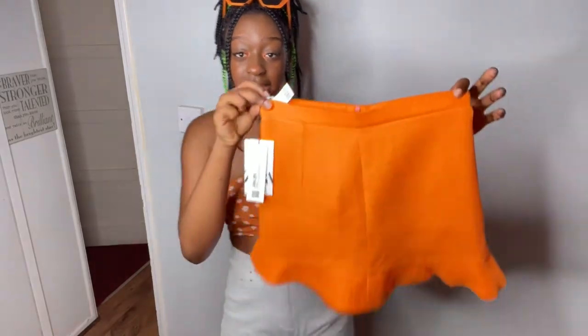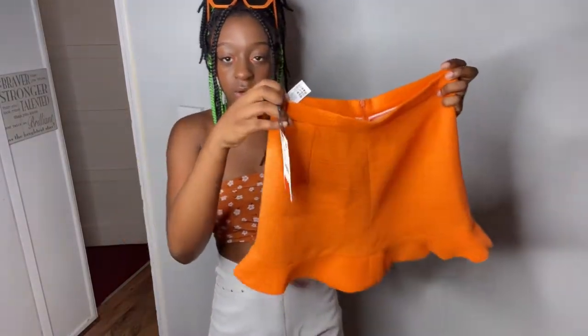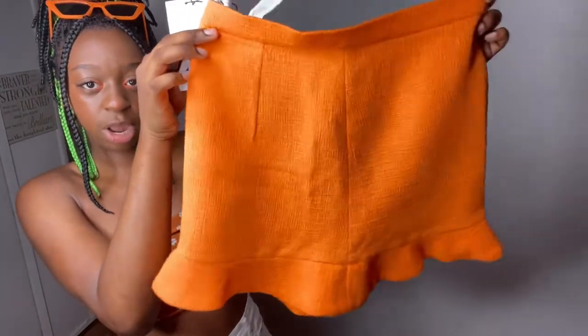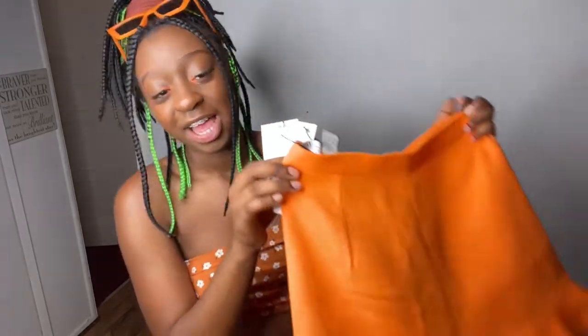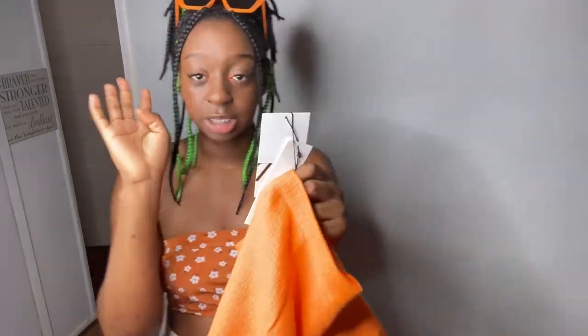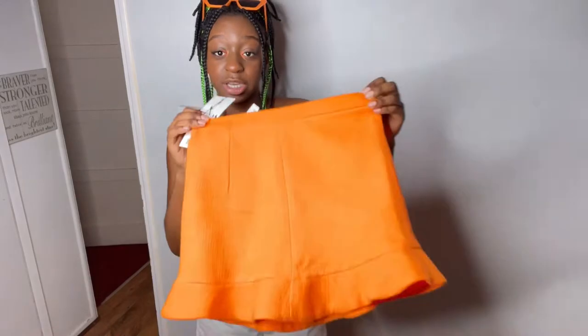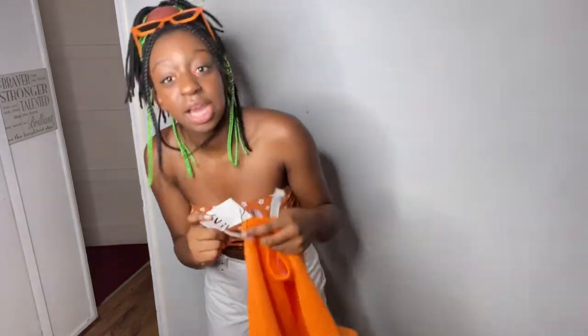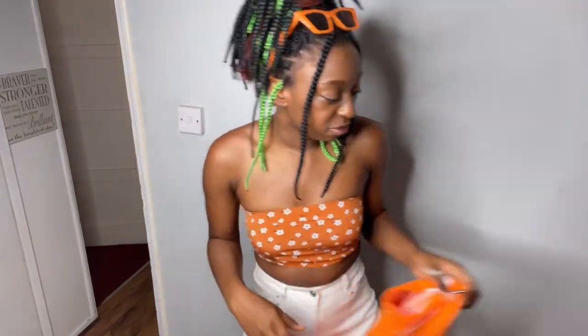The first item I'll be trying on is this orange mini skirt from Zara. I didn't take the tag off this one - if you guys can guess the price of this bright orange mini skirt, put it in the comments. I feel like orange is becoming my favorite color. The price before was £32.99, so guess what it is now and put it in the comments.